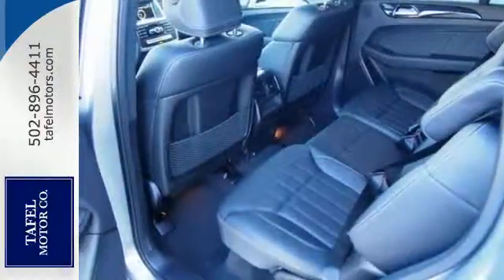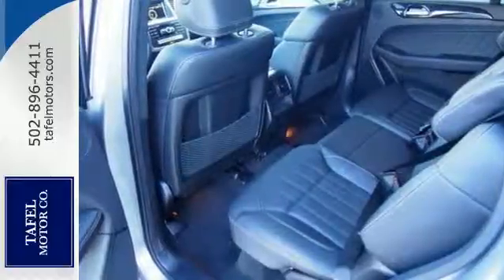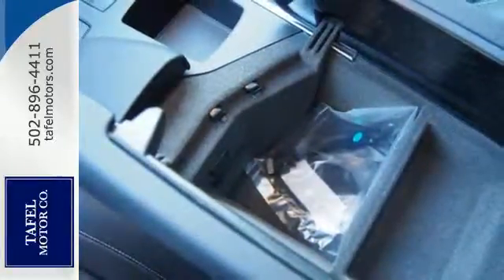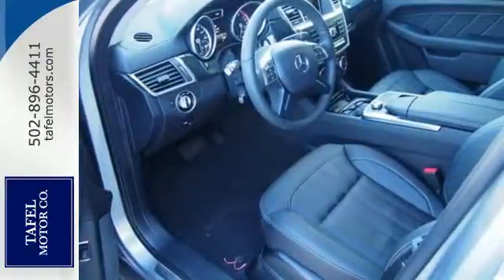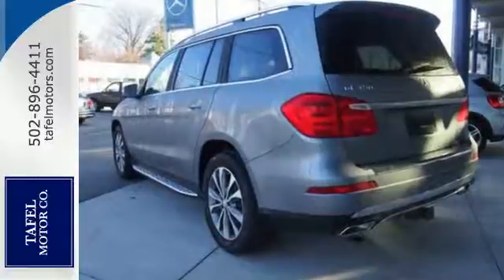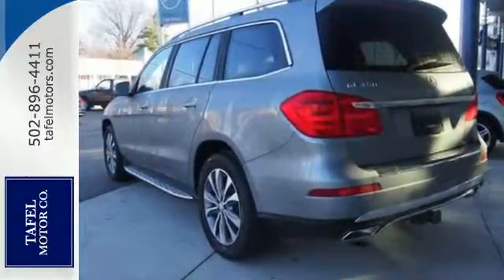Bring the power of the internet to your fingertips with the command system, and stay connected to your car with mbrace. Rest assured with this SUV's 4MATIC all-wheel drive, providing confident driving in any road condition, while attention assist, pre-safe, and collision prevention assist are always looking out for you.